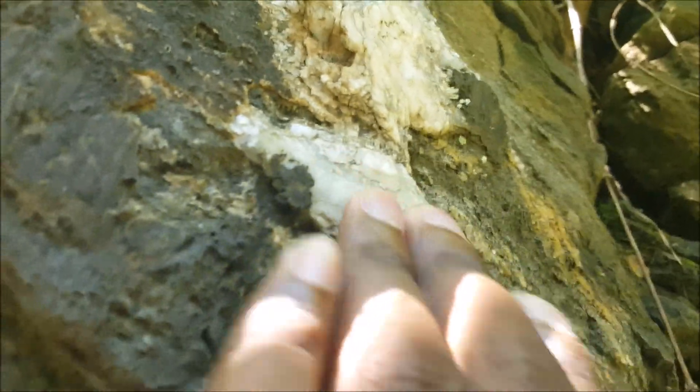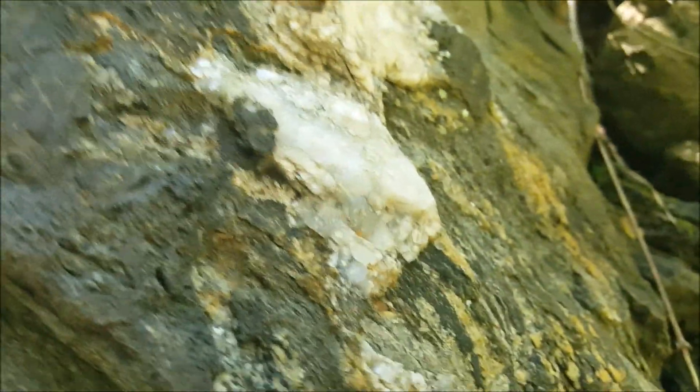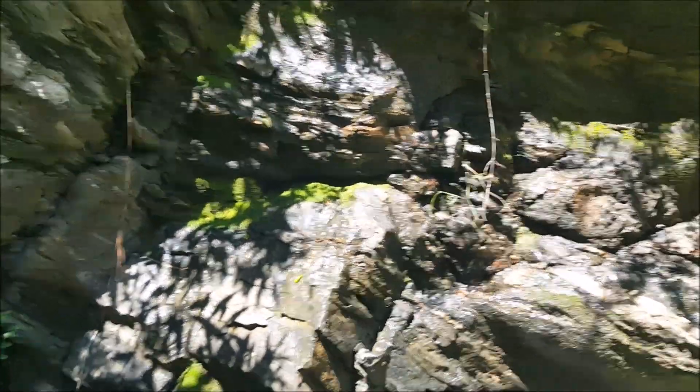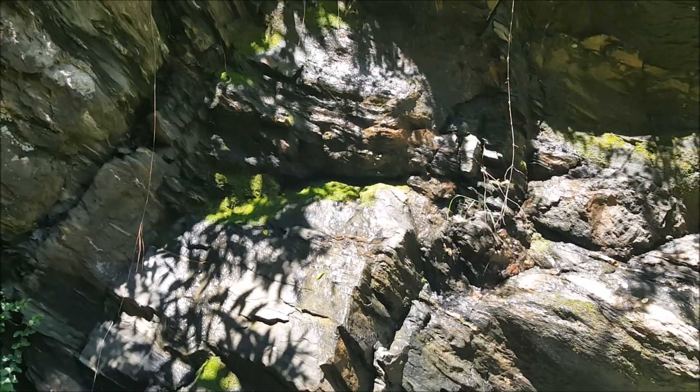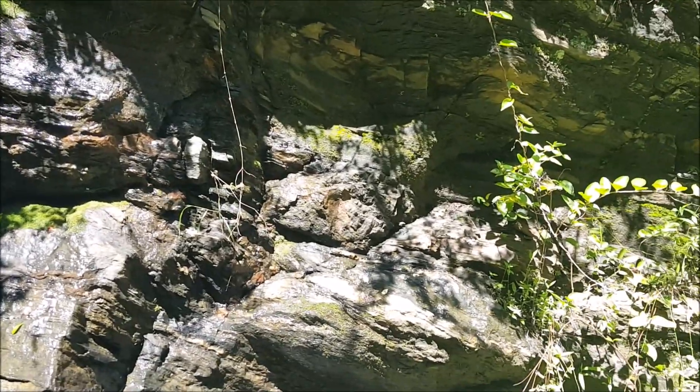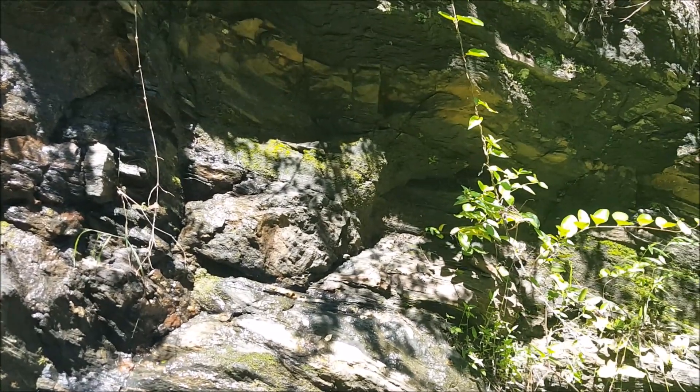Got some banded foliation here, and more quartz. Excuse the cyclists behind me — I'm on a bicycle trail. What you have here is metamorphic rock, formed either from sedimentary rocks or igneous rocks.